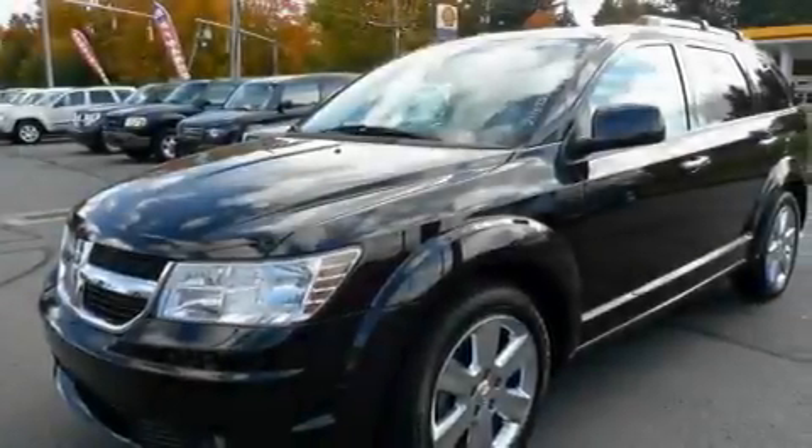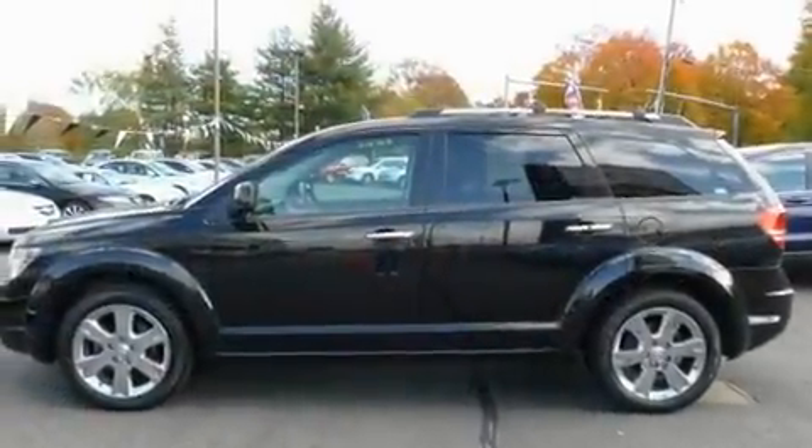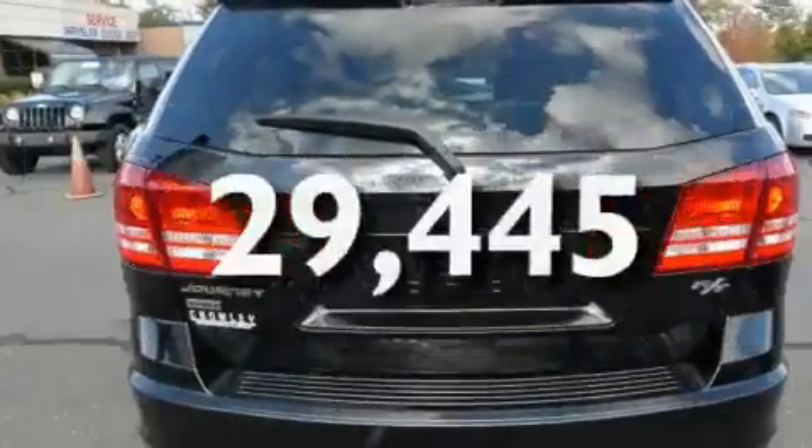Its top features include a power sunroof, heated front seats, cruise control, a DVD video player, leather seats, performance tires, alloy wheels, an anti-lock braking system, a rear window defroster, and this vehicle has fewer than 30,000 miles on the odometer.